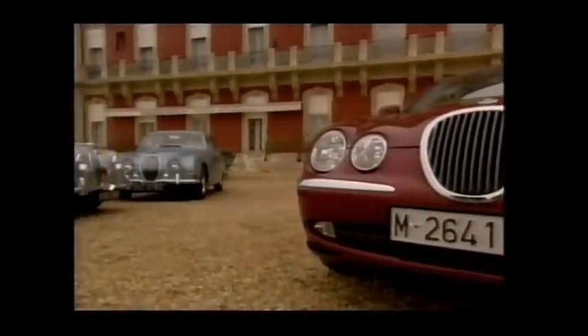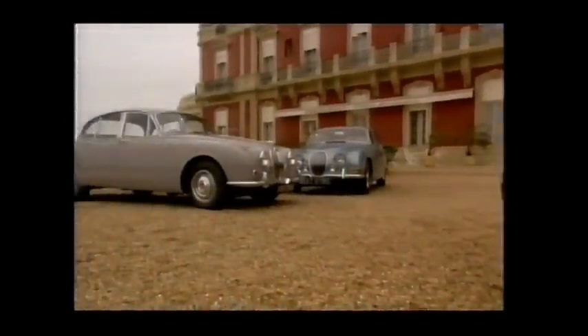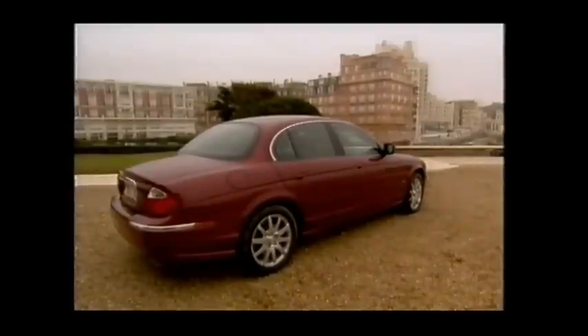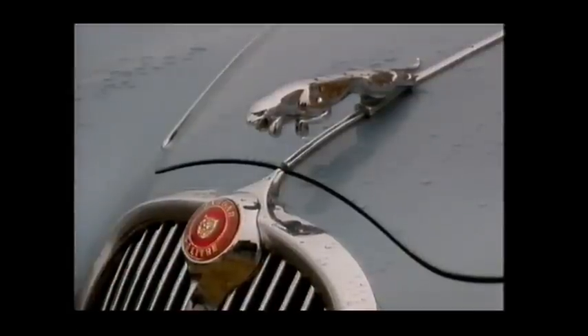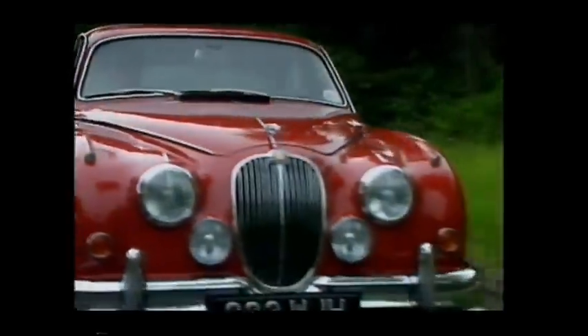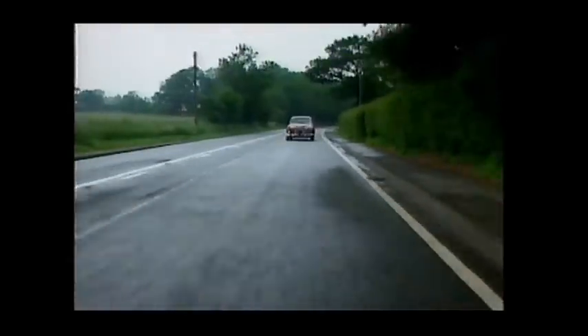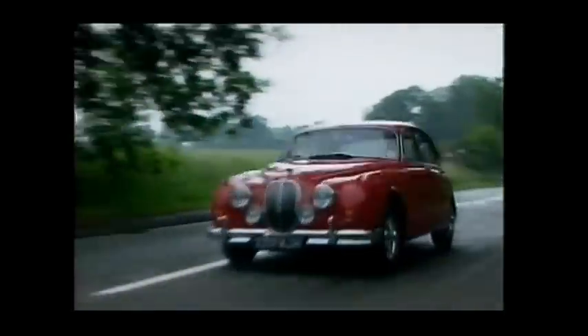Does the shape look familiar? Yes, it's Inspector Morse's car, isn't it? A genteel car for bowling down the genteel leafy lanes of Oxfordshire, solving genteel crimes. Is it? Not likely. In their day, the Mark II and S-Type were nothing of the sort. They were arch-crooks' cars, because they were fast, they were cheap and they handled brilliantly.